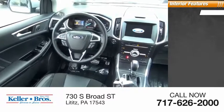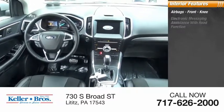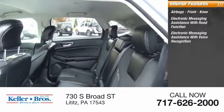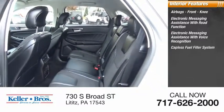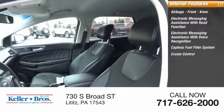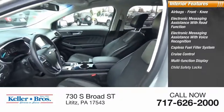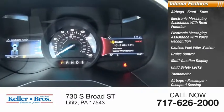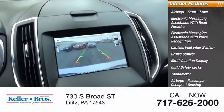Inside you'll find airbags, front knee airbags, electronic messaging assistance with read function, electronic messaging assistance with voice recognition, capless fuel filler system, cruise control, multi-function display, child safety locks, tachometer, passenger airbags with occupant sensing deactivation, and one-touch windows on two.